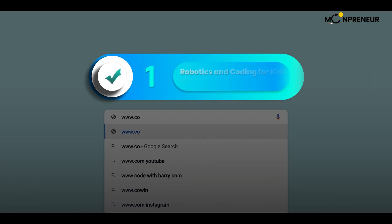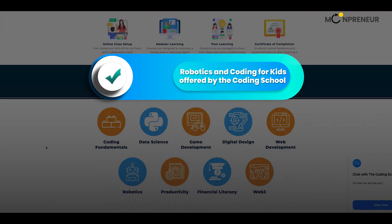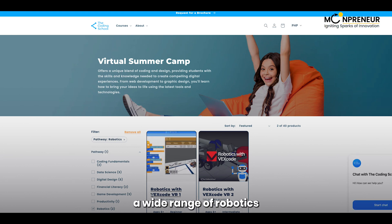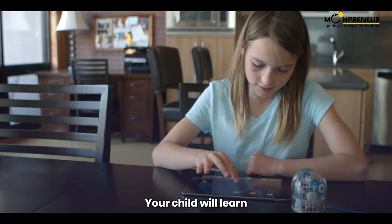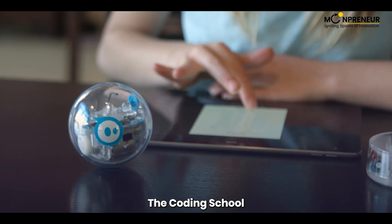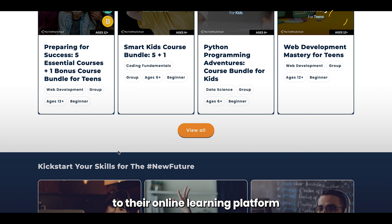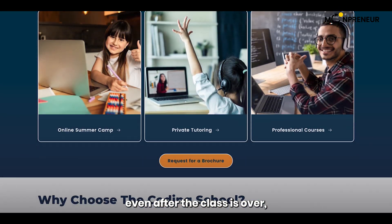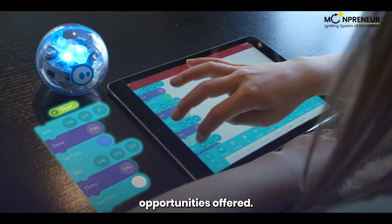And finally, number 1 on our list is the Robotics and Coding for Kids class offered by the Coding School. This class is for kids aged 5 to 17 and offers a wide range of robotics and coding activities. Your child will learn how to build and program robots using the Sphero SPRK Plus Kit. The Coding School also offers a free learning kit and access to their online learning platform so your child can continue learning even after the class is over.